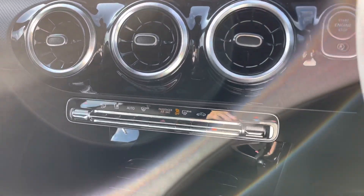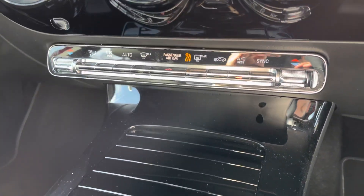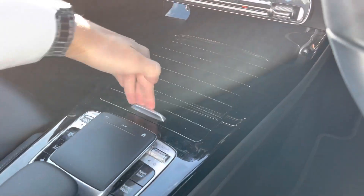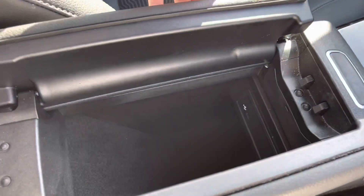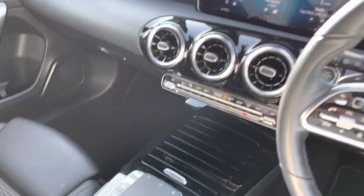Moving down, you have dual zone climate control and front and rear heated windscreens — perfect for winter keeping it nice and clear. There's a hidden storage compartment with two cup holders, display controls, a leather centre armrest with storage underneath, and a USB port allowing you to charge your smartphone device via USB.